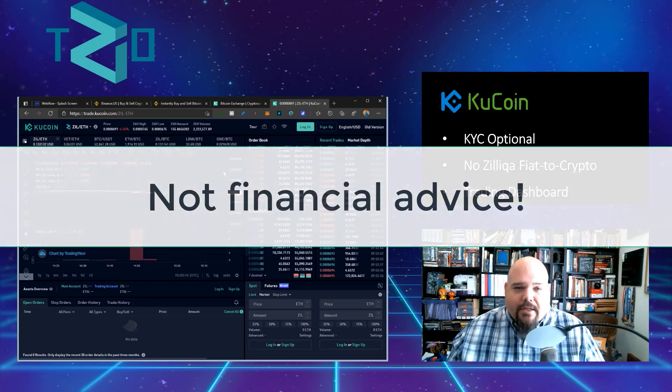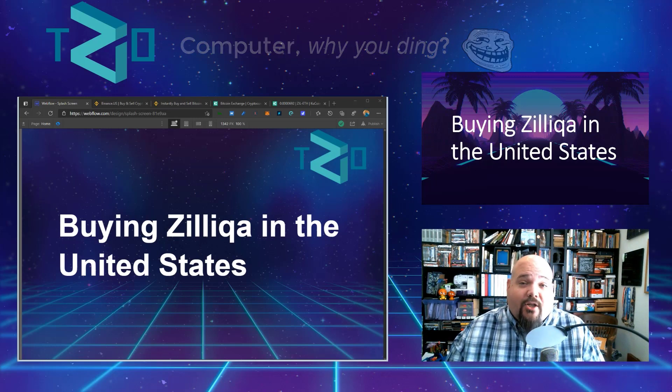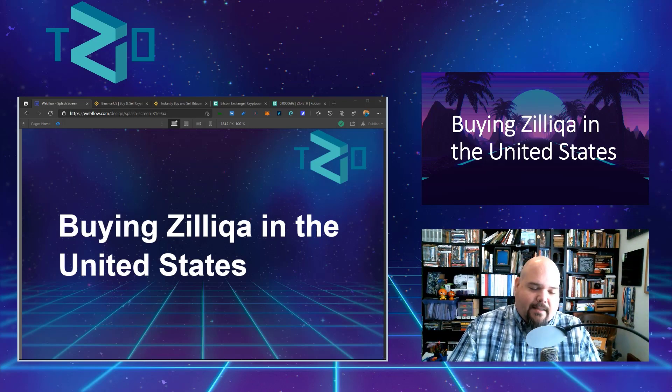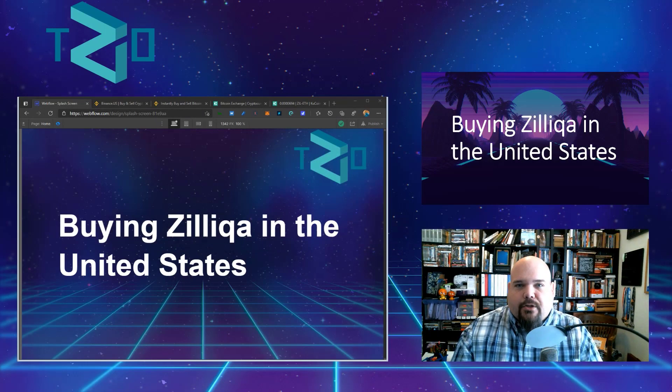If you're looking to purchase Zilliqa in the United States, the two resources I would suggest are Binance and KuCoin. Other exchanges are coming soon — we know that from Zilliqa — so this video may be outdated fairly quickly. But even once other exchanges are added, Binance and KuCoin remain solid options; anything else is just icing on the cake. Make sure to subscribe and follow Zilliqa Observer on Twitter. This is not financial advice, but I hope you now have an answer to a very frequently asked question.